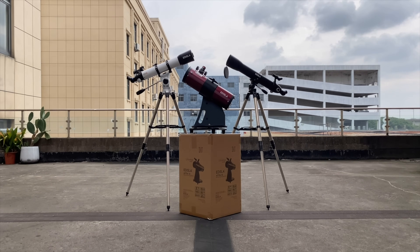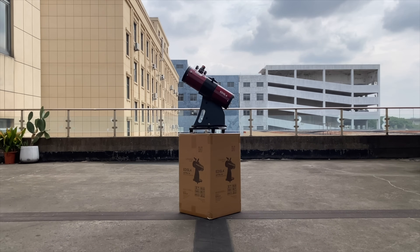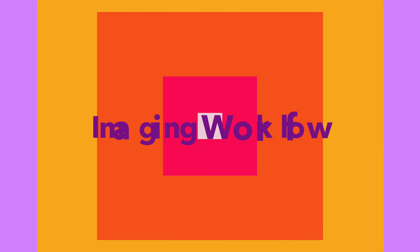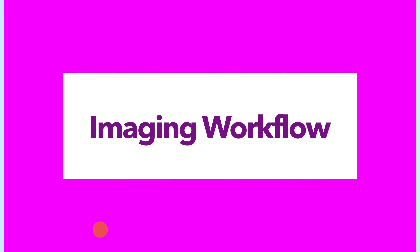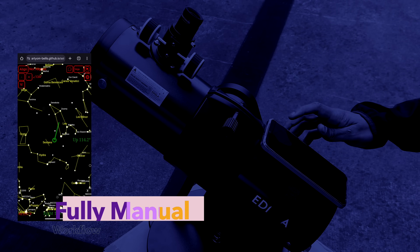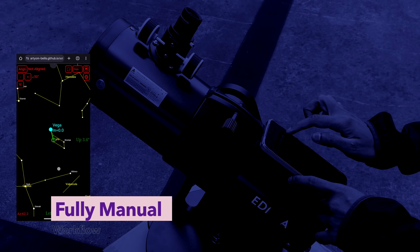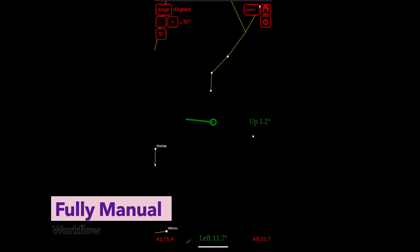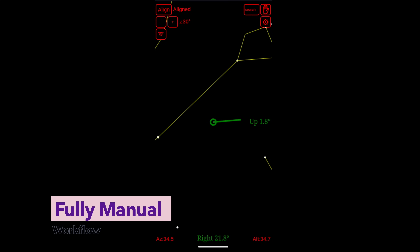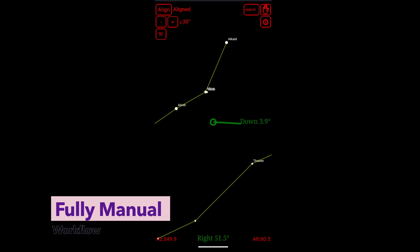Now that we've explored who you are, what you want to capture, and where you'll be shooting from, it's time to focus on your imaging workflow. There are four common approaches to capturing the night sky, and generally the more automated you go, the more it costs. First, the fully manual workflow — for the hands-on explorer. You polar align by eye, navigate with star charts, and manually frame each target. No automation, no shortcuts, just pure immersive astronomy. It's slow, yes, but deeply satisfying.